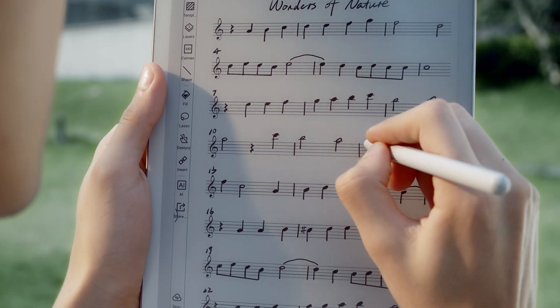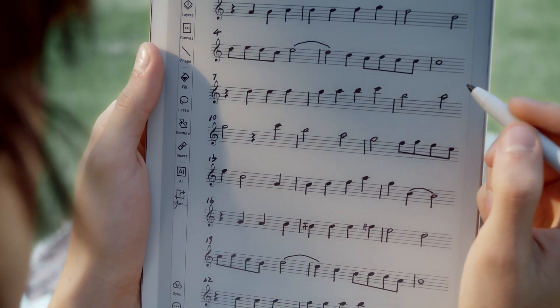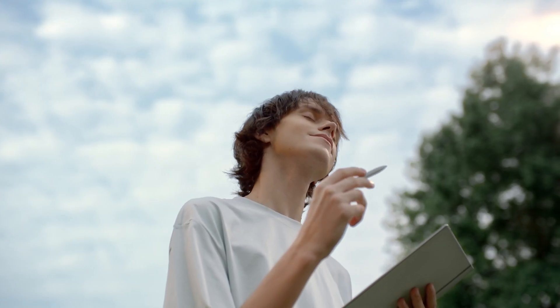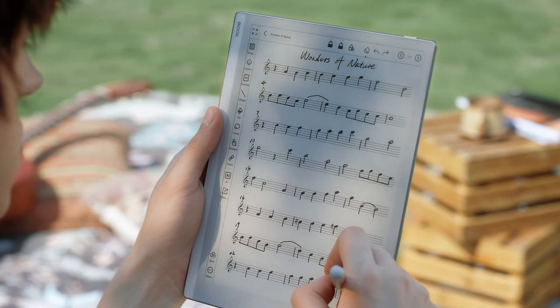This one has 300 ppi, and not only that, but it also doesn't have a front light, which might be a turn-off for some, but it also means that there is no extra layer on top of the display, making the screen brighter and clearer.